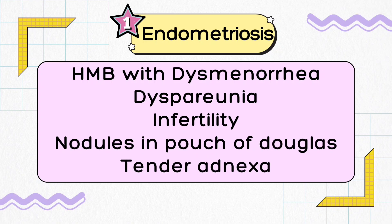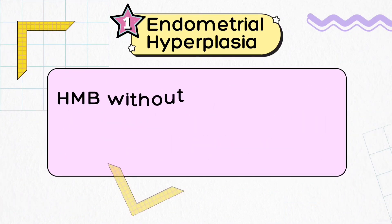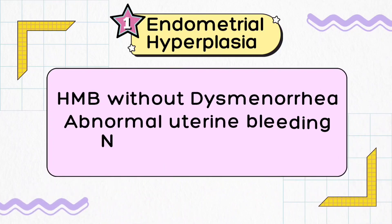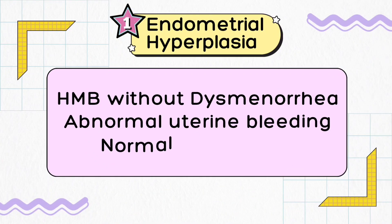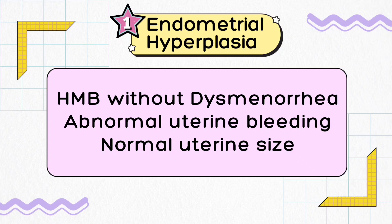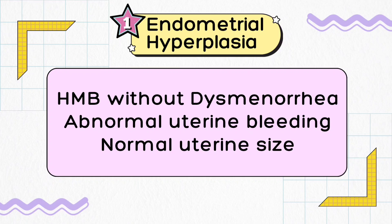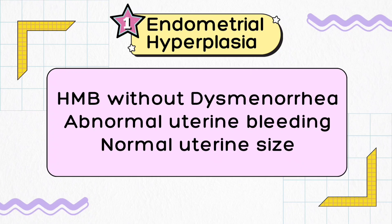The last differential diagnosis of heavy menstrual bleeding is endometrial hyperplasia. If your patient has heavy menstrual bleeding without dysmenorrhea, and complains of abnormal uterine bleeding — which may be irregular vaginal bleeding, short cycle, prolonged bleeding days, or intermenstrual bleed — and you find a normal uterine size on clinical examination (six-week size in a parous uterus) with no tenderness and no uterine enlargement, whether she is in the early or late reproductive age group, then the differential diagnosis is endometrial hyperplasia.